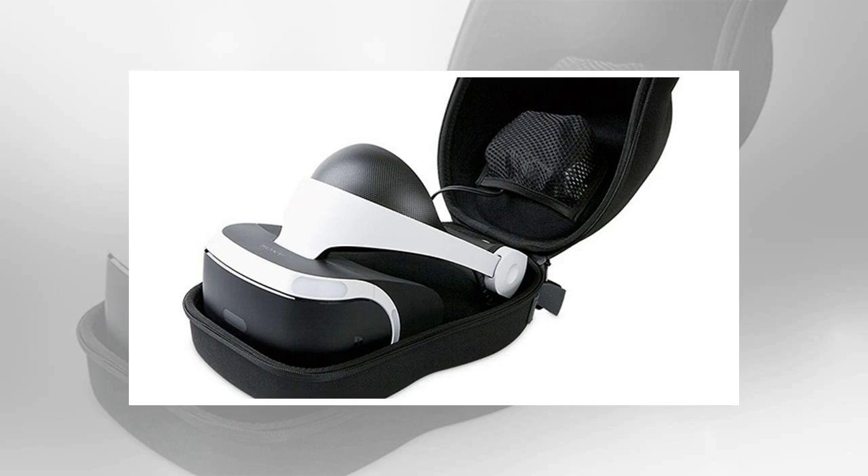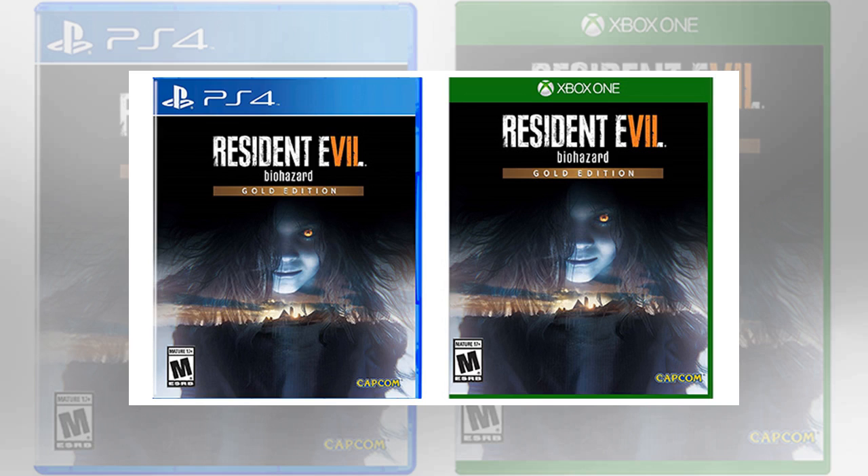Up to 33% off Anker ergonomic mice on Amazon. If you try this vertical-style mouse, you'll quickly notice how natural your wrist position is compared to a traditional mouse. The key to preventing carpal tunnel or RSI is to avoid repetition. The presenter uses this mouse for work and a more traditional gaming mouse for everything else.